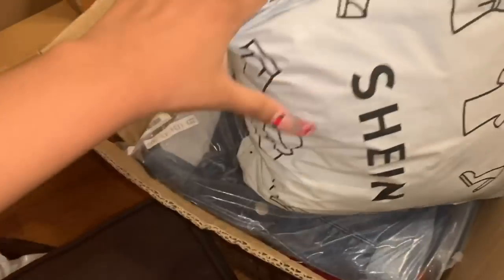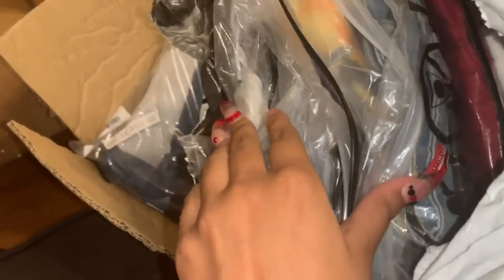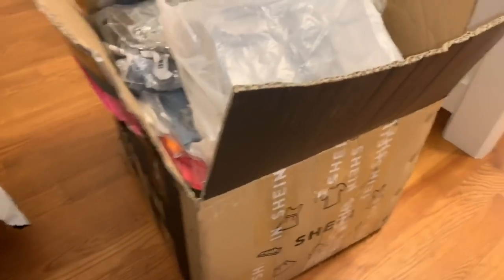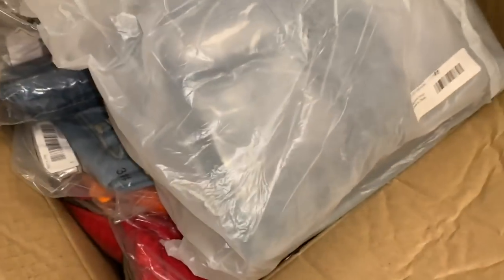I actually had three packages from Shein — this big box and then like two regular ones. And I got a new package today because I guess all the stuff I ordered to go with the box didn't ship together, but they sent me a new package with a whole bunch more stuff. Look at this really big box — it's so full! I got a whole bunch of fall and winter stuff. I can't wait for y'all to see it!